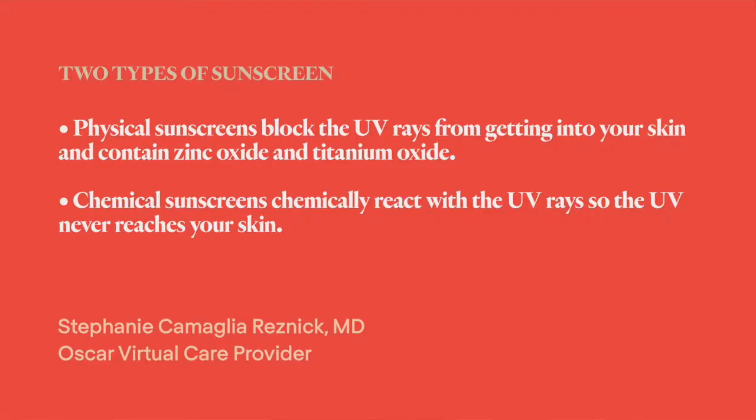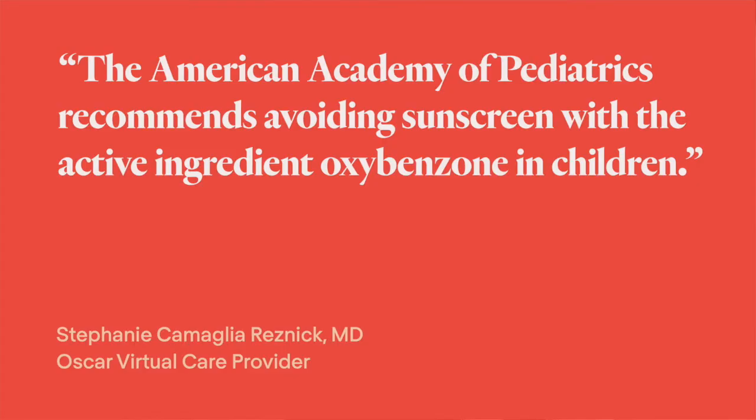In general, there are two types of sunscreen: physical and chemical. Physical sunscreens literally block the rays from getting to your skin. Active ingredients include zinc oxide and titanium oxide. Chemical sunscreens react with the UV rays so the UV never reaches your skin. Some studies have shown that these chemicals can be absorbed by your skin and get into your bloodstream. However, no studies have shown that this can cause harm. That said, the American Academy of Pediatrics does suggest that you consider avoiding sunscreen with the active ingredient oxybenzone in children, as there's a theoretical hormonal effect of that particular chemical being absorbed by the body.